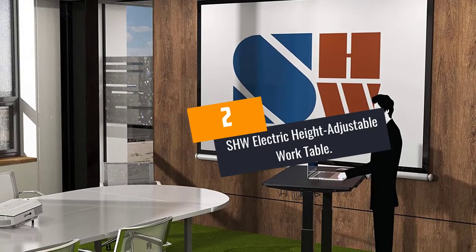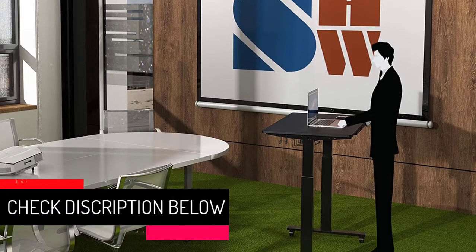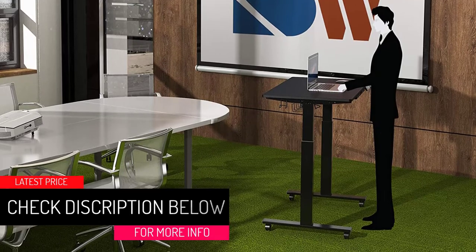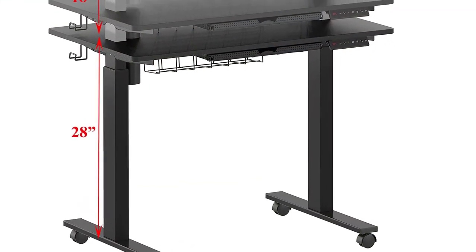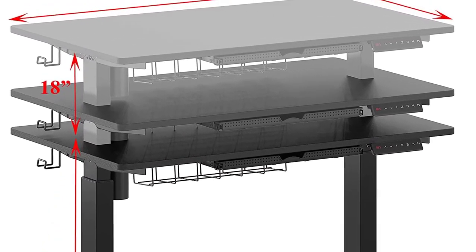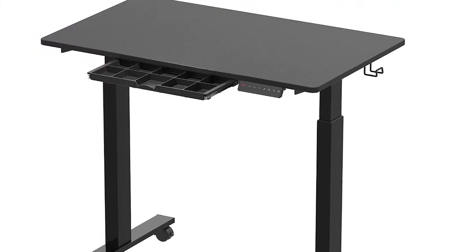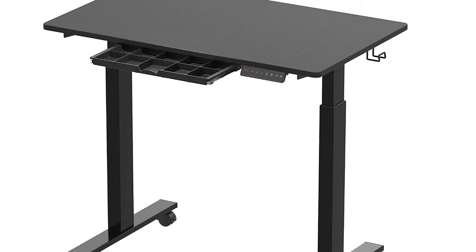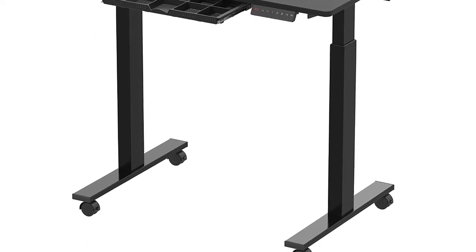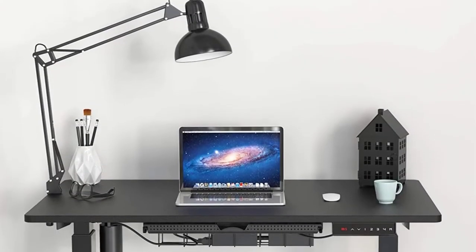At number 2: SHW ELECTRIC HEIGHT ADJUSTABLE WORK TABLE. As the brand name says, this brand aims at shaping a healthy workspace. This adjustable work table has all it takes to help achieve that. It features an ergonomic design allowing you to sit and stand in a matter of seconds, so you get to enjoy reduced back pains and improved energy levels and focus. The tables arrive in different designs and sizes to choose from depending on what suits your workspace. It also features a strong steel frame which allows for a smooth and stable height adjustment.